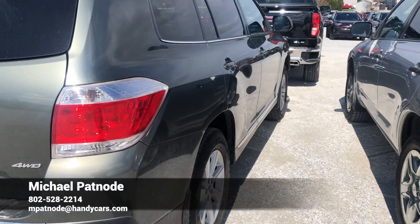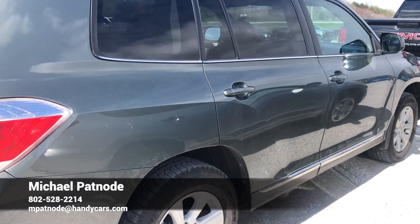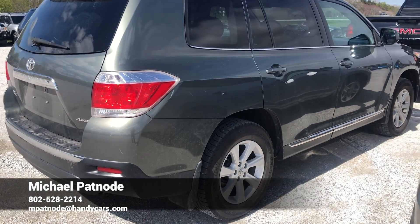Kind of walk around it a little bit here. Very clean, very good shape. It's got a luggage rack on it — give me a call, numbers at the bottom of the screen. Mike out.